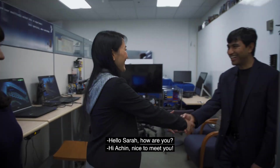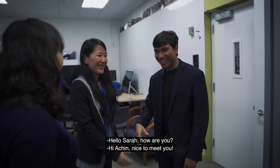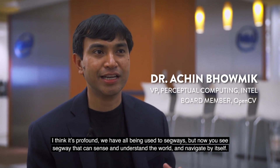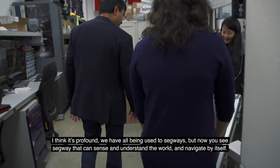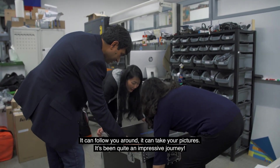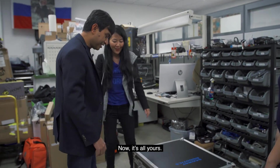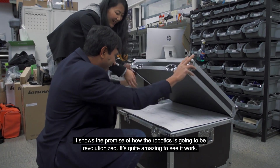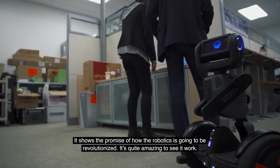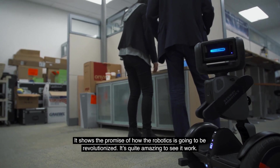Hello. How are you? Good to meet you. I think it's profound — we have all been used to Segways, but now you see a Segway that can sense and understand the world and navigate by itself. It can follow you around, it can take your pictures. It's been quite an impressive journey. Now it's all yours. It shows the promise of how robotics is going to be revolutionized. It's quite amazing to see it work.